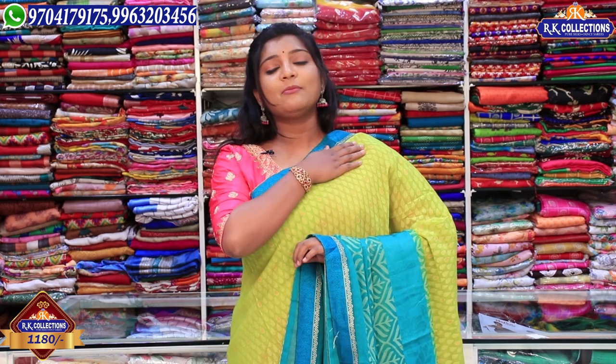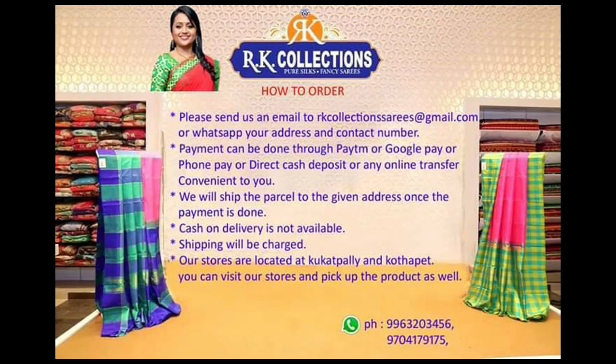There are a lot of collections and varieties here with beautiful wholesale prices and reasonable rates. We have great and worthable fabrics. If you like our collections, please subscribe to the YouTube channel and activate the bell button so you don't miss any collections. There are great collections every day. See you in the next episode. Bye!